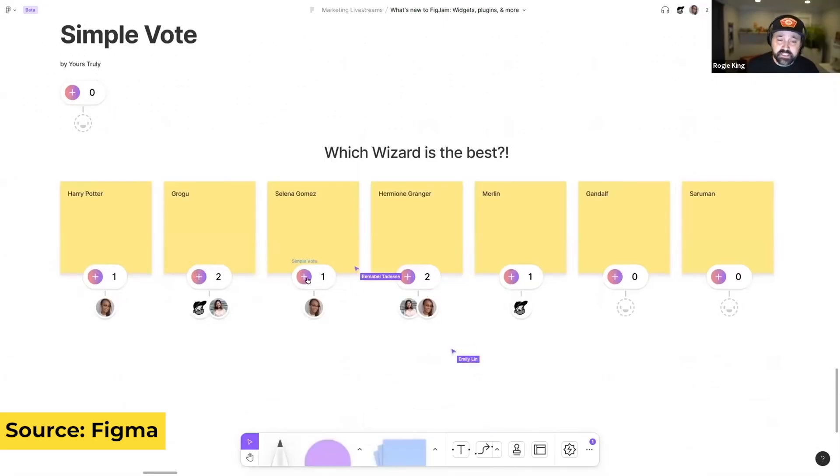Having seen how that worked out for Figma with FigJam, I think there could be some really cool widgets coming to Miro to allow really cool experiences and workflows — saving time and creating more fun on the board.